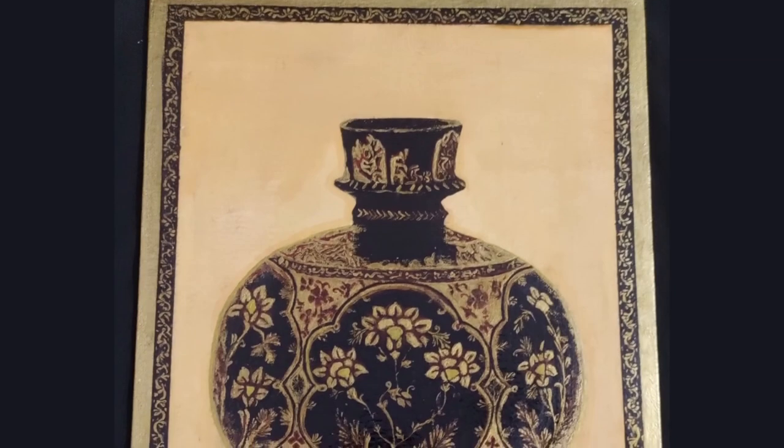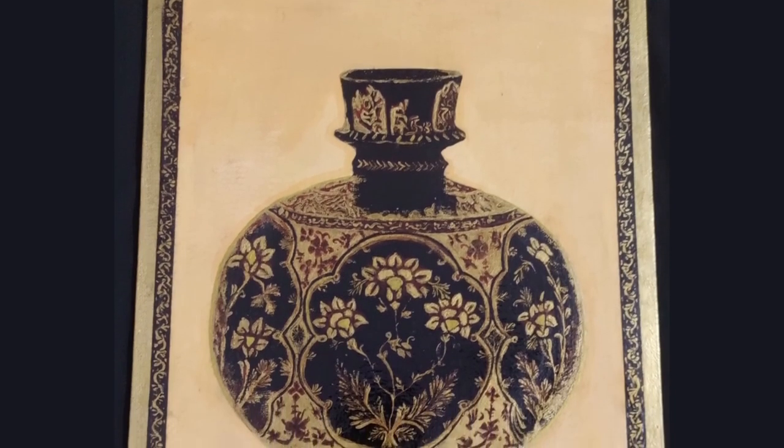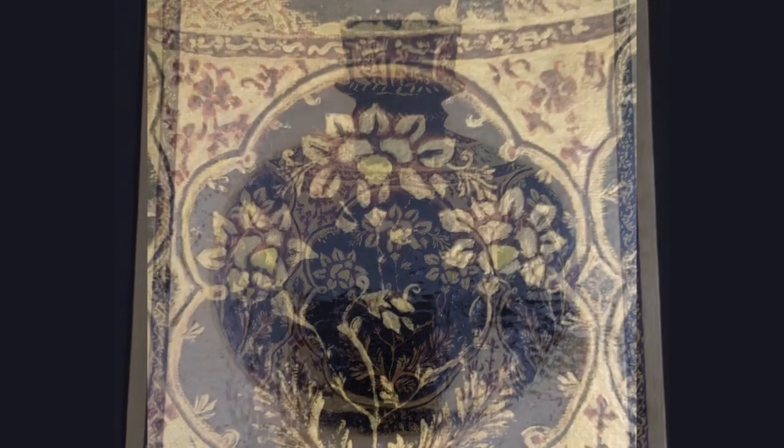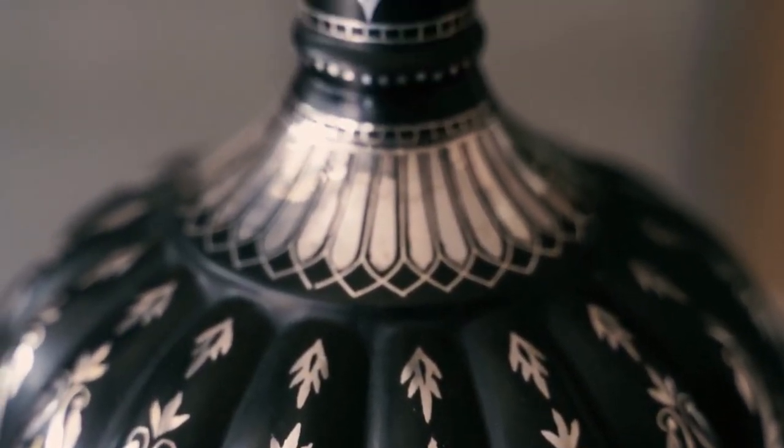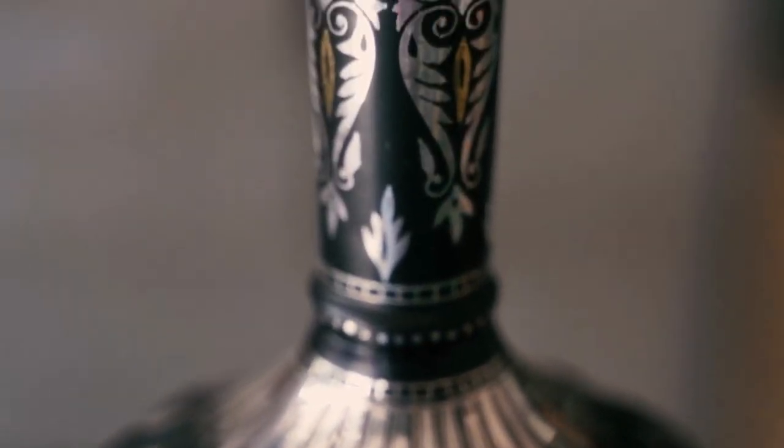The artist's mastery is evident in the way she captured the subtle textures and gleaming glaze of the pot. The art is known for its striking inlay work of silver, gold, and copper, and blackened metal.